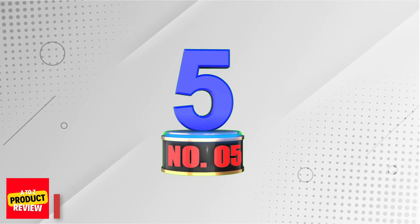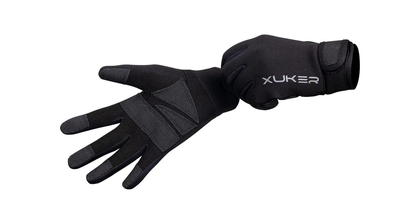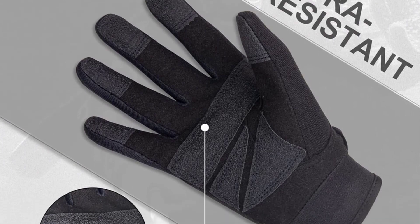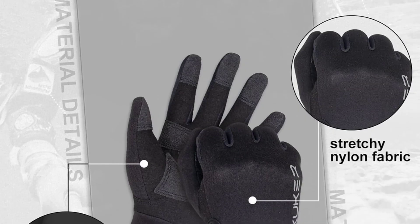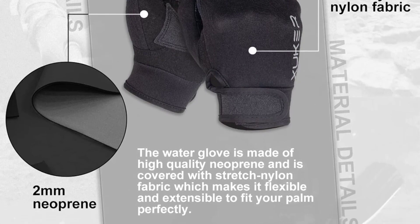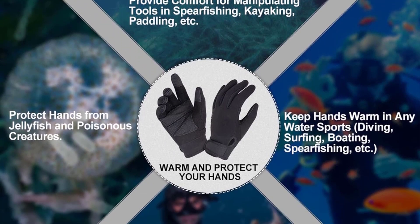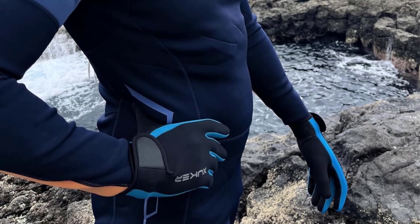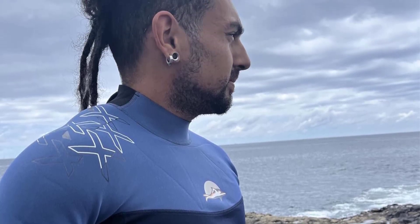Number 5: Zucker Neoprene Gloves. Dive into the aquatic realm with the Zucker Neoprene Wetsuit Diving Gloves, a top choice for scuba diving, snorkeling, paddling, surfing, kayaking, canoeing, spearfishing, skiing, and beyond. Crafted from 1.5mm and 2mm neoprene, these gloves redefine comfort and durability, delivering impeccable grip and flexibility. Generously sized and effortlessly wearable, they promise a seamless, hassle-free experience. Bid farewell to cold hands and embrace the affordability that accompanies this stellar choice.